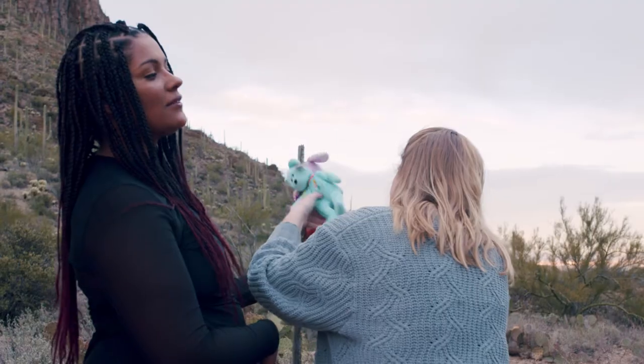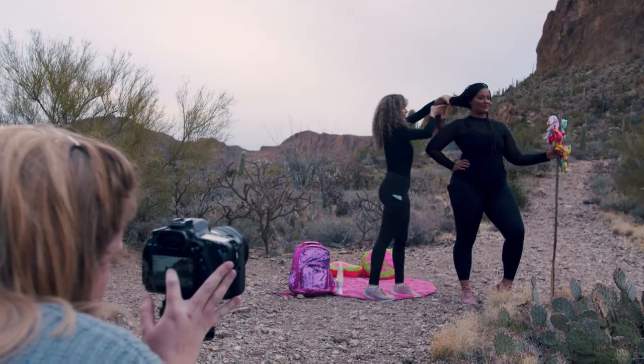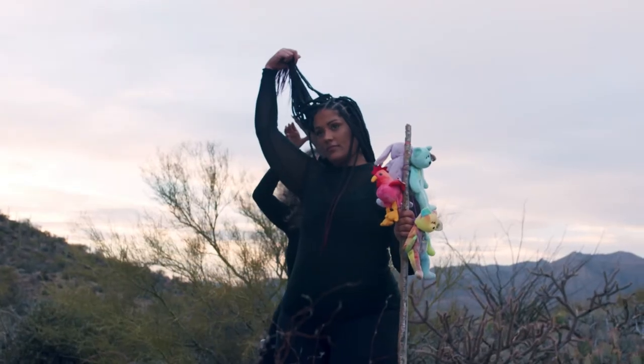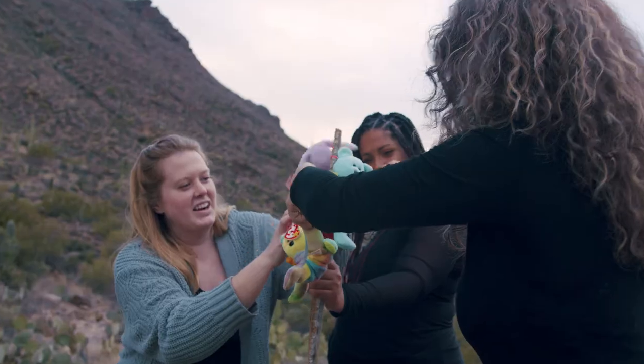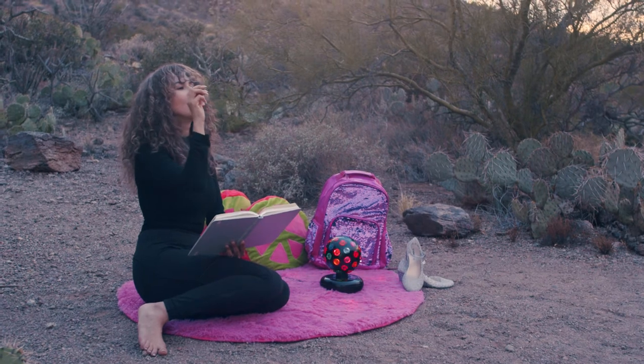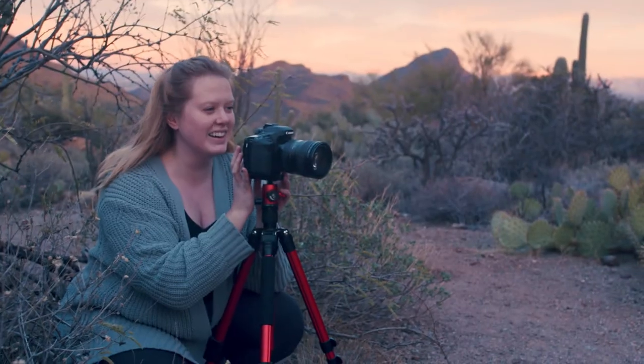During the shoot, I want to make sure that my models understand the mood we're trying to get to — the empowerment of being a 90s kid but a grown woman now, independent, hiking, out on adventures by yourself and loving your life. Making sure that my models know the story we're going to be telling and that they're in the mindset that matches the concept in the photo.